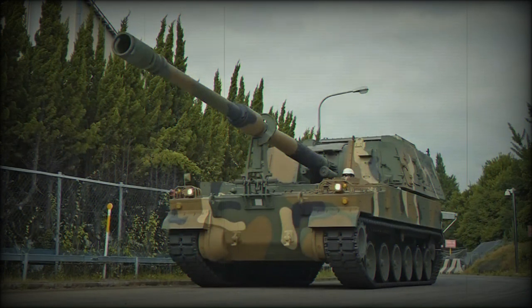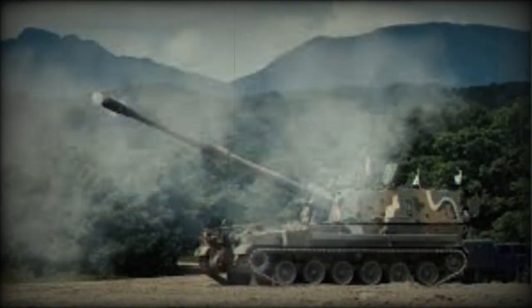This artillery system can reportedly reach 60km with special munition. Maximum rate of fire is 6 rounds per minute.